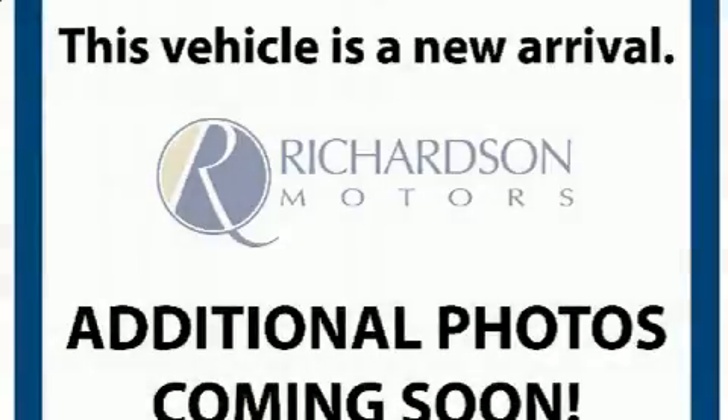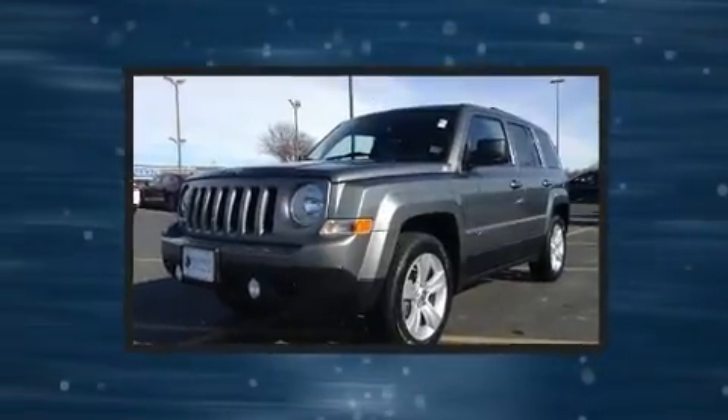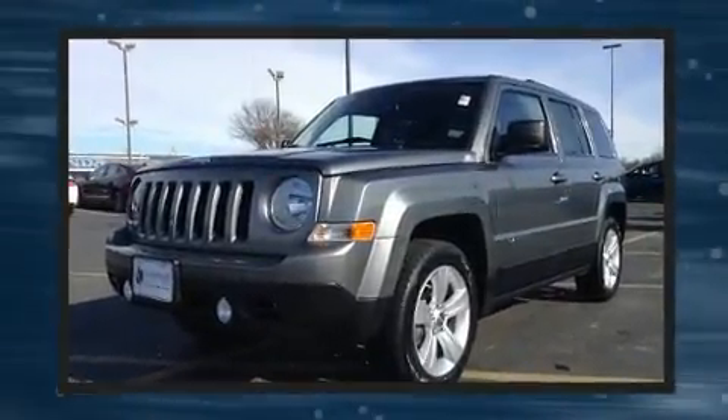Step into the 2012 Jeep Patriot. With just over 35,000 miles on the odometer, this four-door sport utility vehicle prioritizes comfort, safety, and convenience.